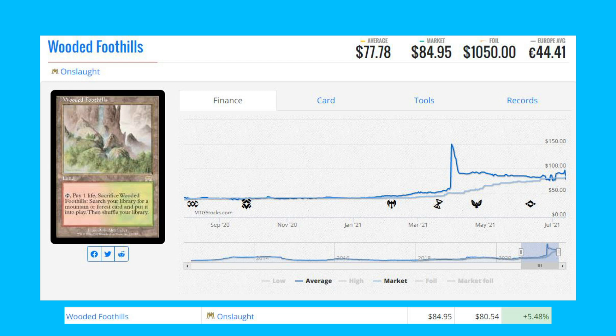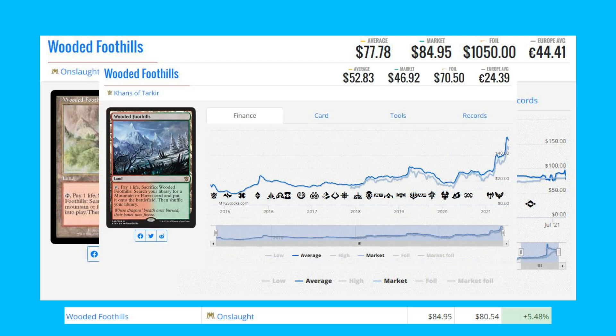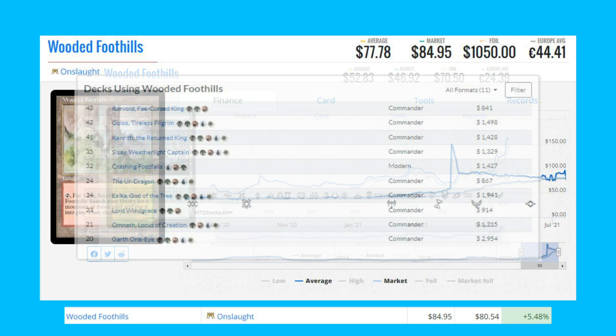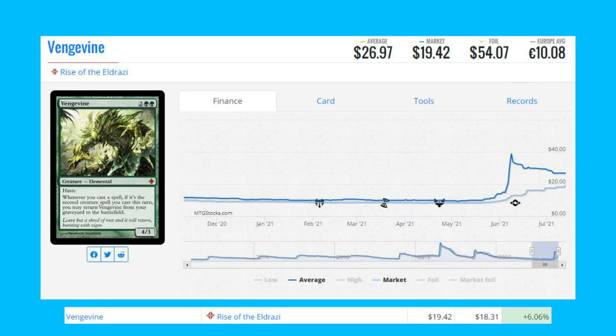The next card is Wooded Foothills — this is the original printing from Onslaught. This fetch land is up 5.48 percent from $80.54 to $84.95. Comparing its price to the Wooded Foothills from Khans of Tarkir, that's about $46 versus $84 — roughly double the price for the Onslaught version. This card is seeing play in Modern Crashing Footfalls and a variety of Commander decks as well.